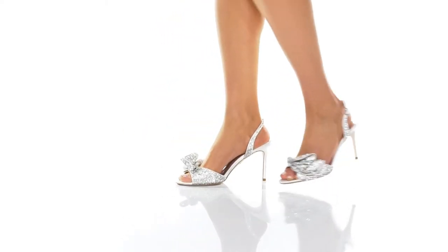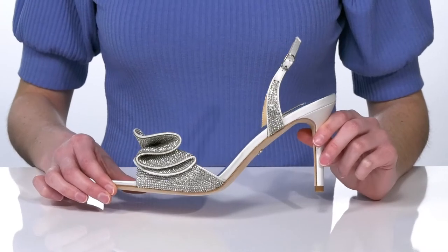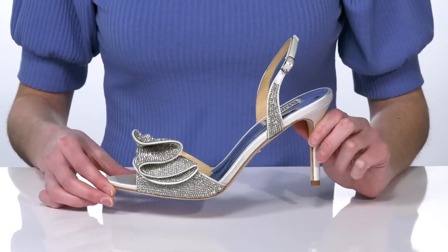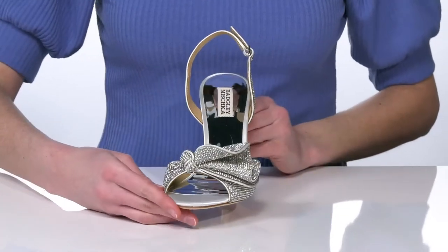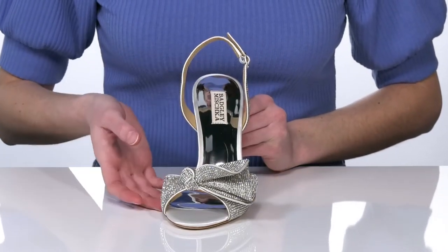You will dazzle at your next special event in these heels from Badgley Mishka. I'm showing off the soft white colorway, which leans a bit more silver in my opinion. There are sparkling rhinestones